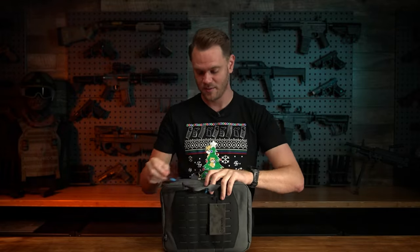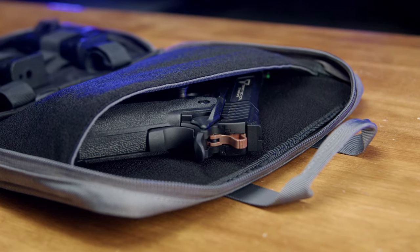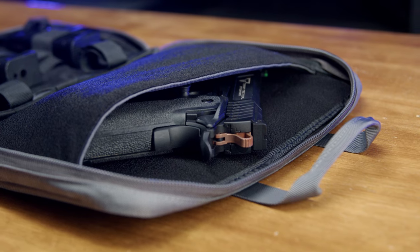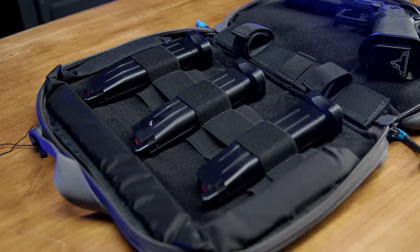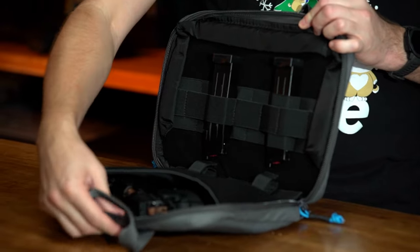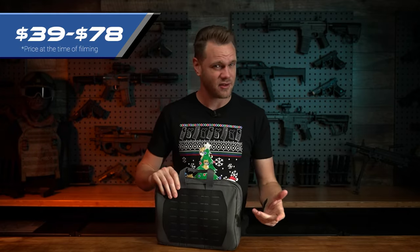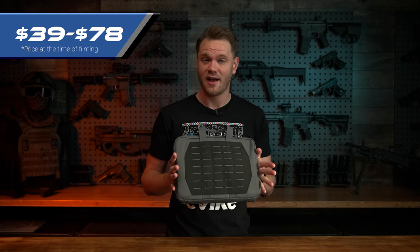Additionally, we've got the pistol bag, which you can open. It's got places to store your pistol as well as extra magazines, with a variety of different elastic slots to customize the fit as you need, and extra loop retention for anything you need to store there. The rifle bags come in at $69 for the 36 inch, $78 for the 42 inch, and $39 for the pistol.